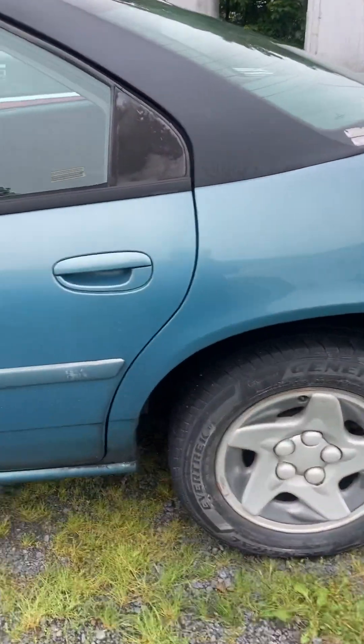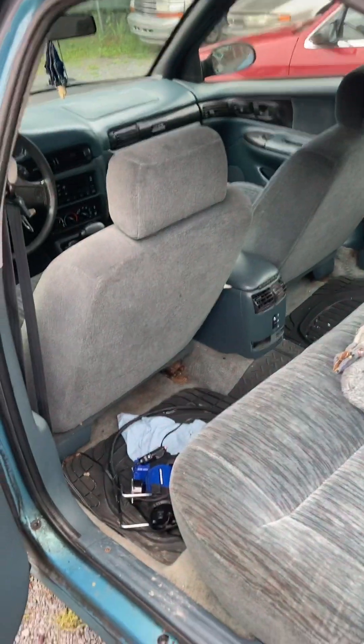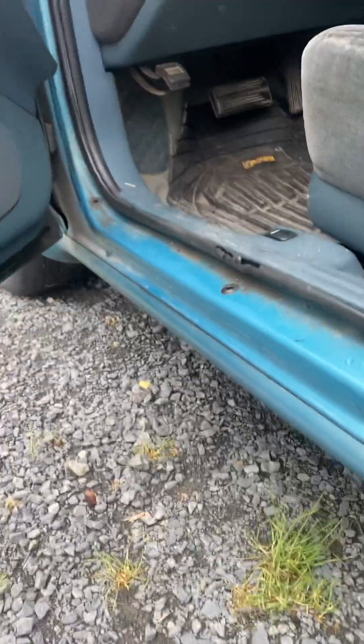I bought this car eight years ago and it was never winter driven, so I've done the same thing. We have heavy salt up here, and as you can see, the car's in very good condition rust-wise. I always oil undercoat it.